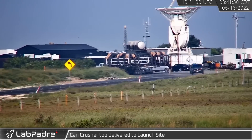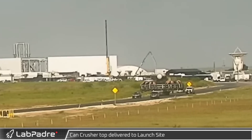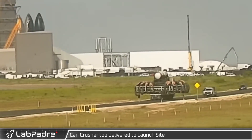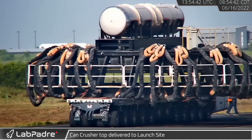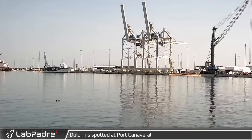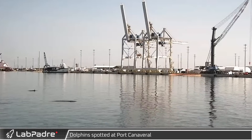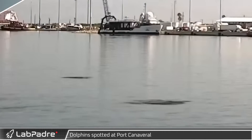The can crusher's top hat was rolled to the launch pad. The large lines visible on this structure will be connected to hydraulic rams on the can crusher's base, which will then pull down, simulating the vertical loads a booster would experience in flight. Joining the wildlife sightings, a pod of dolphins paid a visit to Port Canaveral.